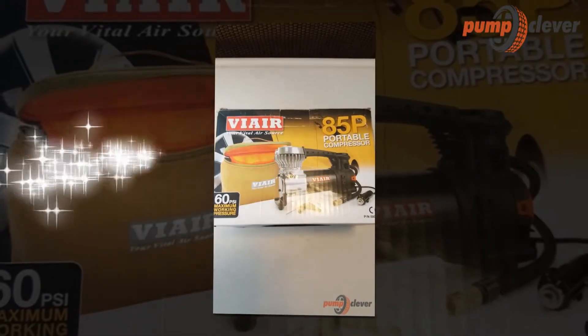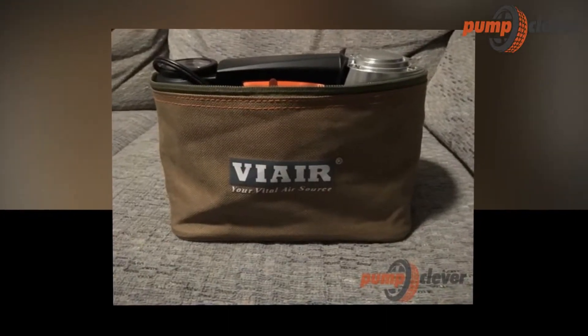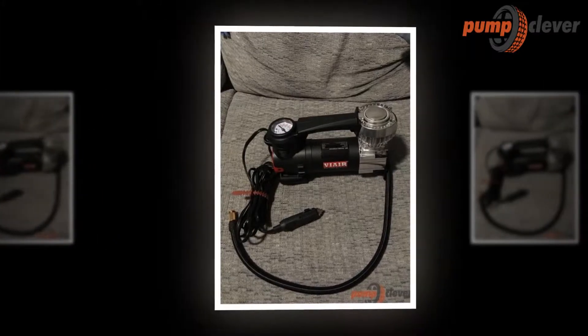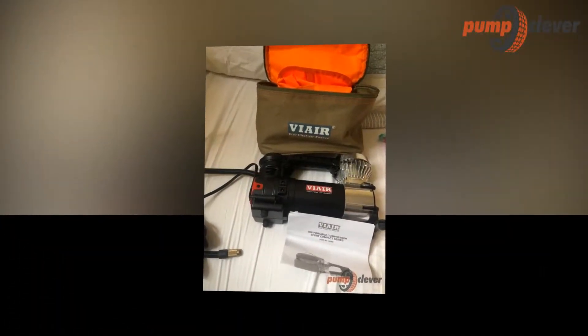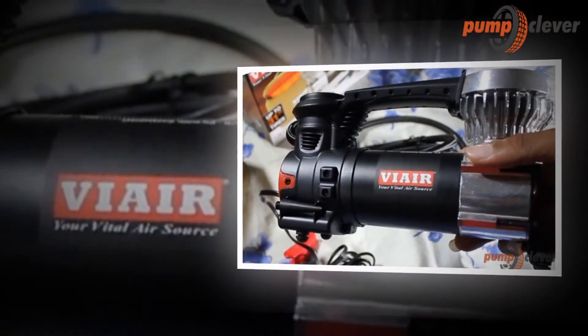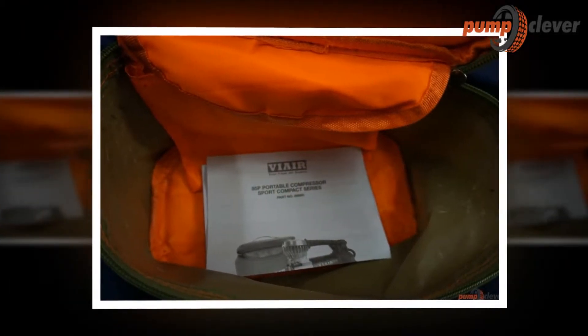The engine must be running during use, like all typical machines, but what is different from this device is all the other features that come with it. These features create an impact more than what we expect because it keeps us safe from accidents. Well-inflated tires genuinely make a difference — properly inflated tires provide better performance in all weather conditions, decreasing the likelihood of flats, blowouts, and crashes. This also increases MPG and results in more money saved from fuel costs and tire wear.